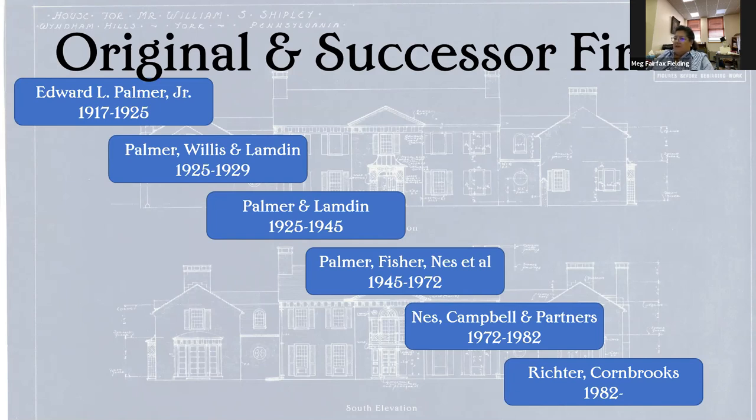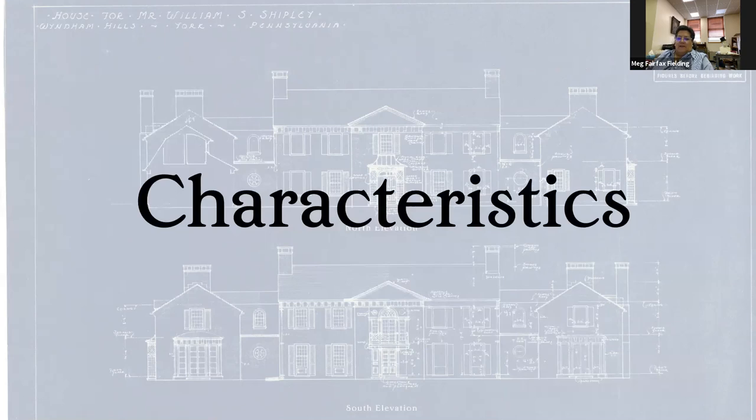So there were certain characteristics of Palmer and Lambden's work — a kind of tell. When you see it, you're thinking, I bet that's a Palmer and Lambden project.